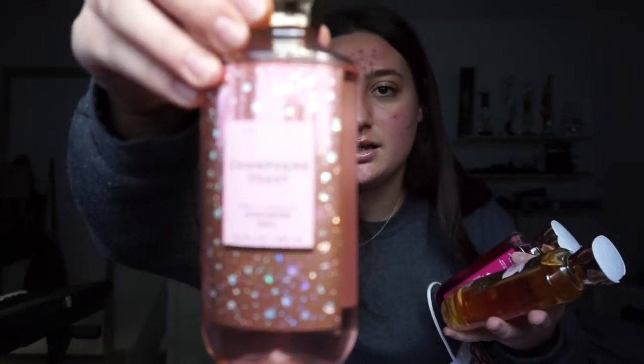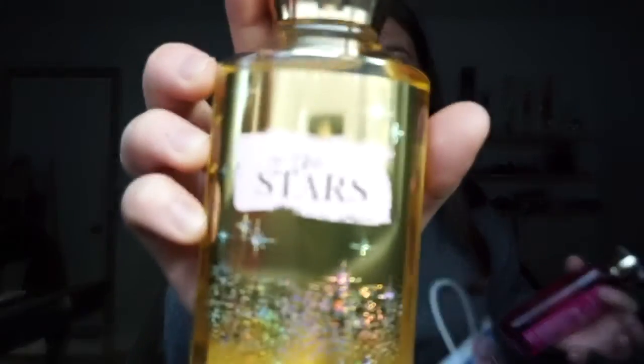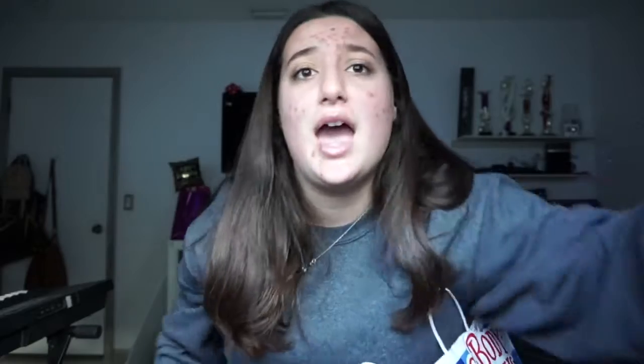I also got body wash: Champagne Toast, In the Stars, and Twisted Peppermint. That's really all I got from Bath & Body Works.